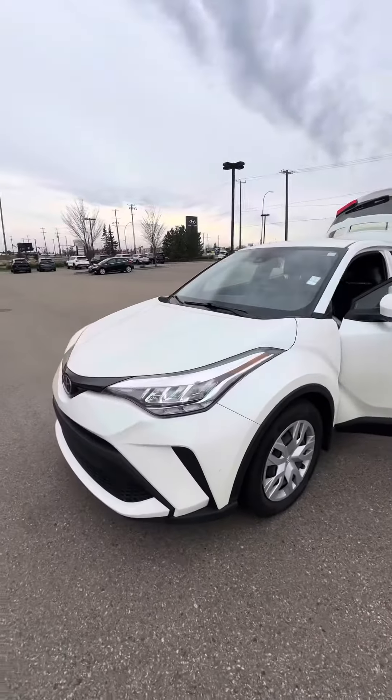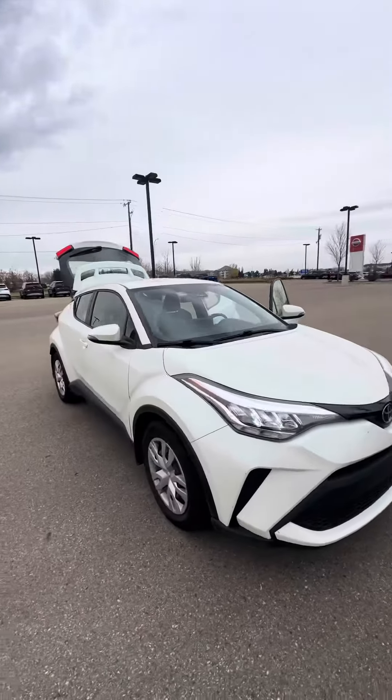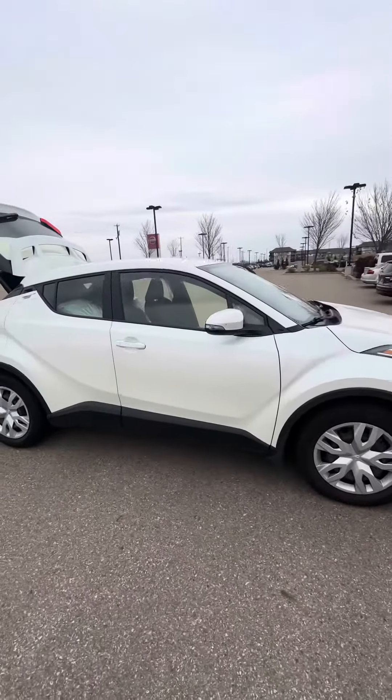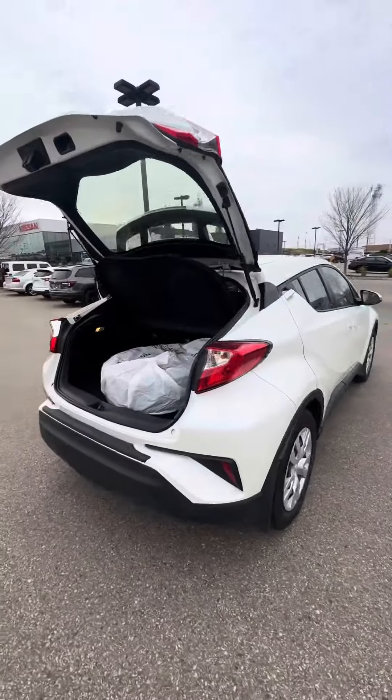Hello, this is Jermaine from River City Hyundai. I have the 2021 Toyota C-HR — a beautiful looking car. I just wanted to give you a quick walkthrough video of how beautiful this car looks.